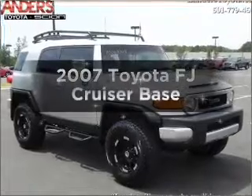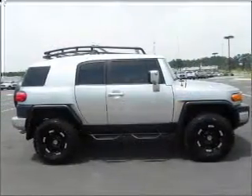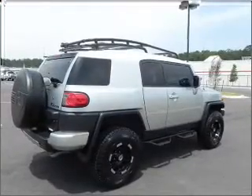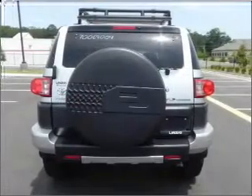Presenting the 2007 Toyota FJ Cruiser. Travel the roads in style and comfort in this great vehicle. With a solid six-cylinder engine that gives you more control with its manual transmission, the anti-lock braking system will help deliver you safely to your destination.